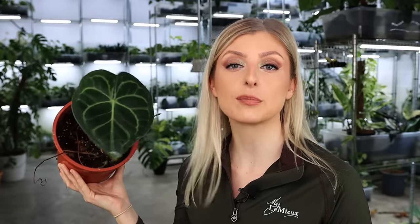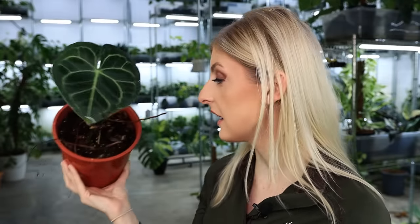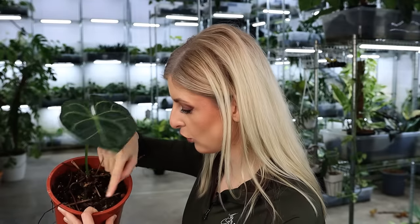Anthurium clarinervium does the rounds nearly every spring and summer in boutique houseplant shops. If you're looking to test your luck with an Anthurium, go for this guy. He's lived through some shit — been neglected, underwatered, overwatered, had rust, probably spider mites. I think this one actually came from my old flat — it's even in regular substrate with orchid bark, which tells me it's definitely from way back when.